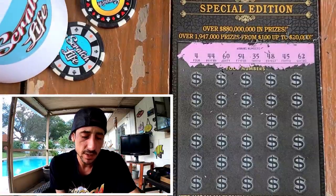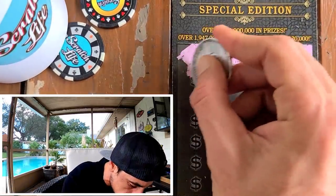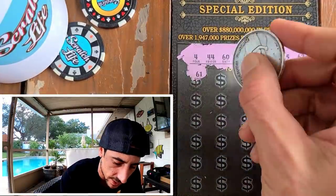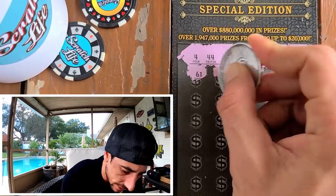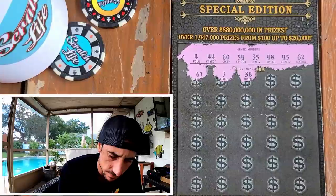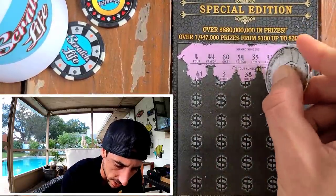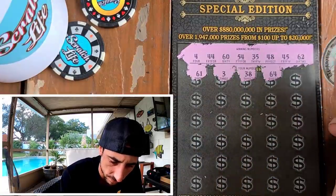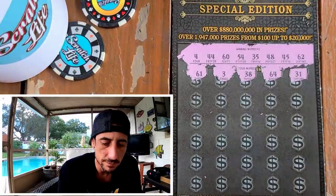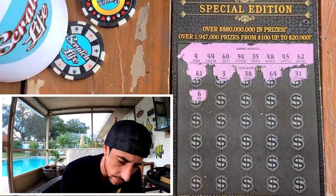Here we go. One off — double one off. We need 60 or 62, we got 61. Not my favorite start. Another one off. It's a very smooth scratch though. 38 — we got 48. Come on, Big Bug Beauty. 64 — nope. We got 44, 54, 31. Very good scratch, very smooth and a very beautiful ticket.